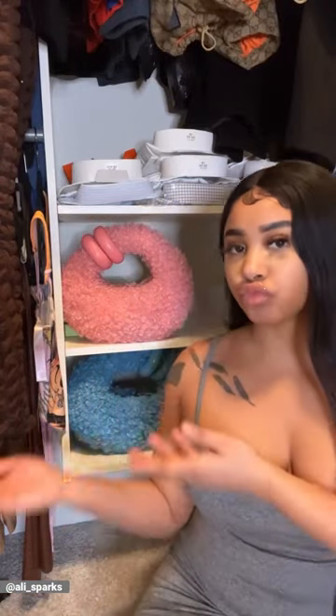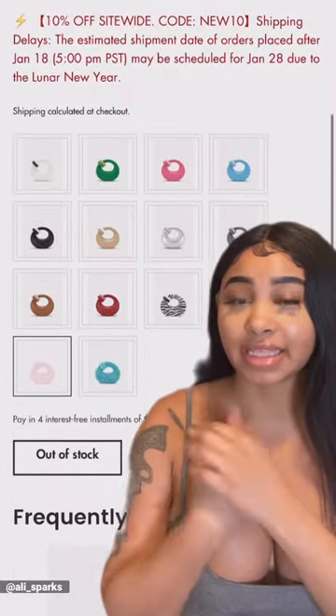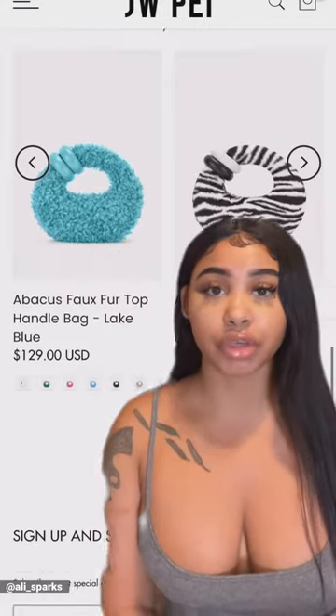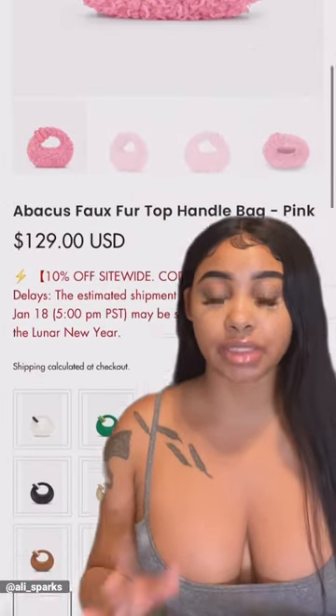You may have seen me rave about JWPI's pink faux fur advocates bag. If you have run to the site and noticed that it has been sold out, out of stock, just hold on. Subscribe to their email list and just be on the lookout, because there's really nothing else like this bag.